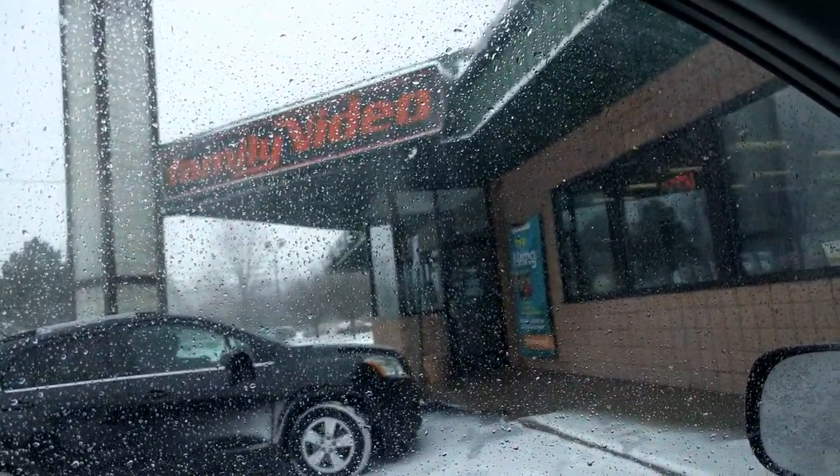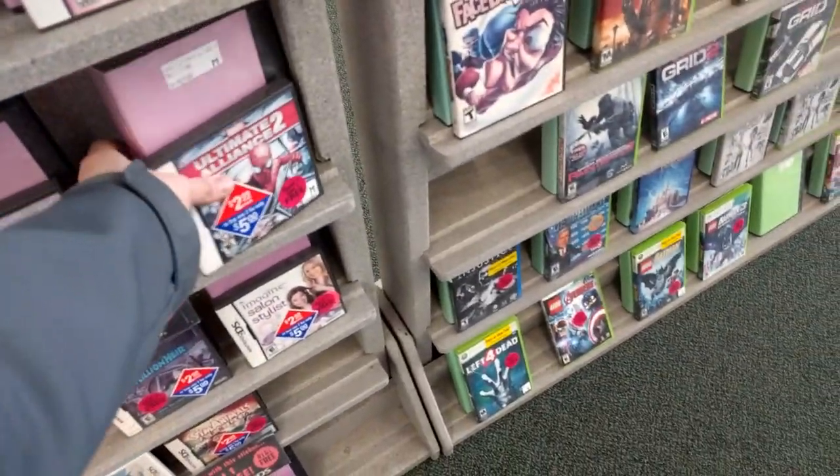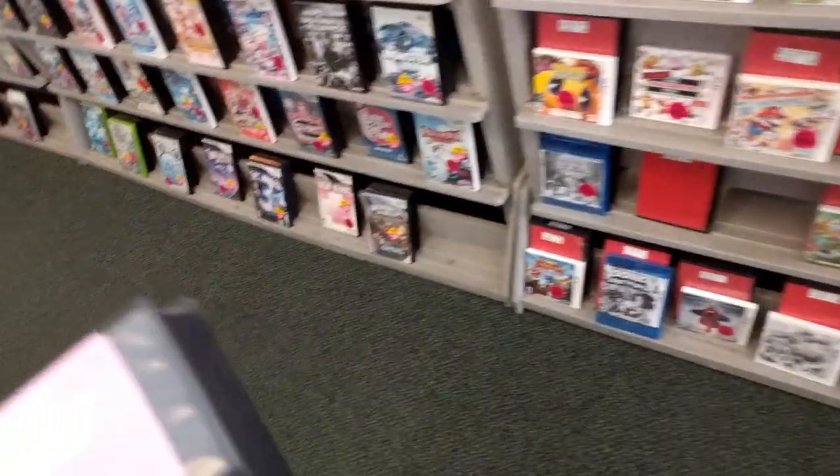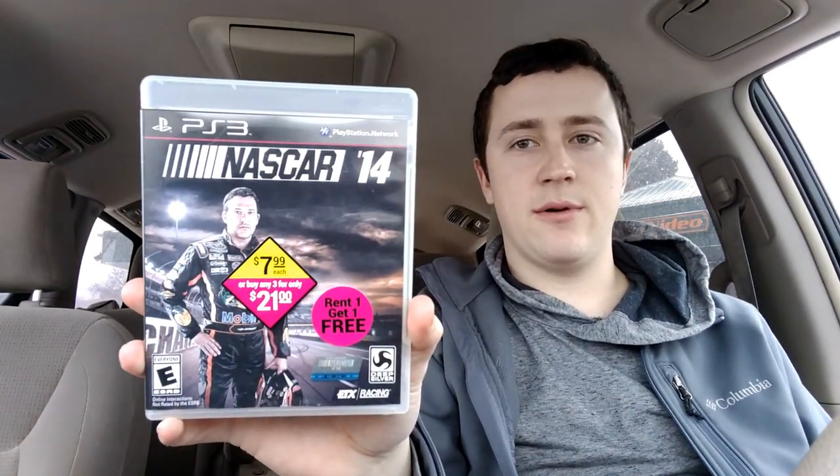Family Video number two on this glorious snowy day. Here's what I got: Ultimate Alliance 2 for $3, Lego Harry Potter for $8 complete, and NASCAR 14 for $4 complete. It was definitely one of the smaller Family Video stops, but I'm at the third one now. Let's go see what they got.